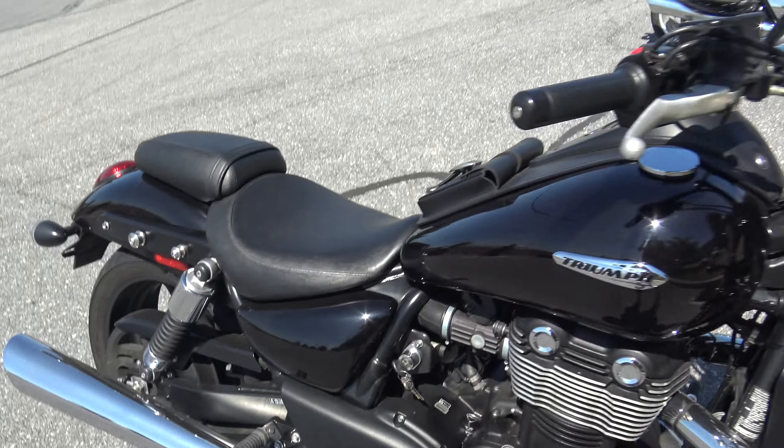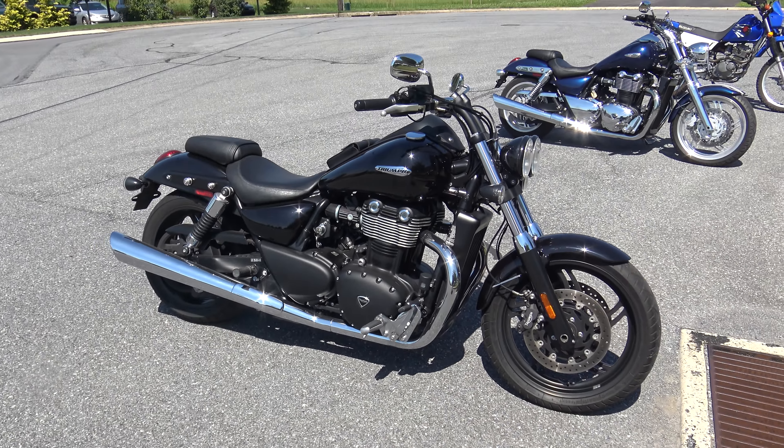Like I said guys, 2012 Triumph Thunderbird Storm. This bike will not last long. I love the black. Thanks a lot for watching guys.